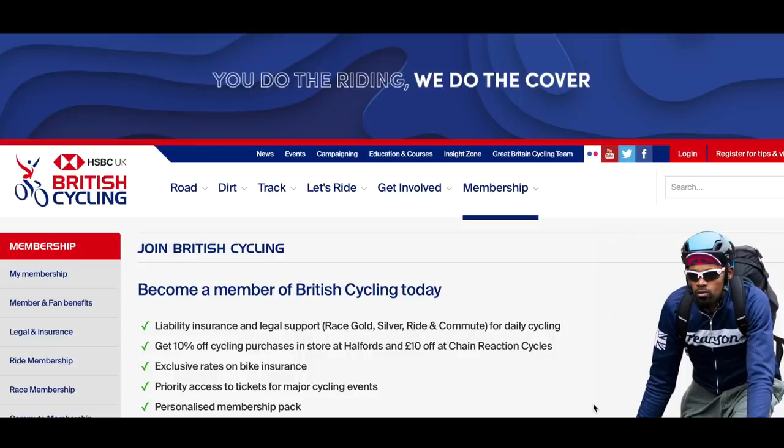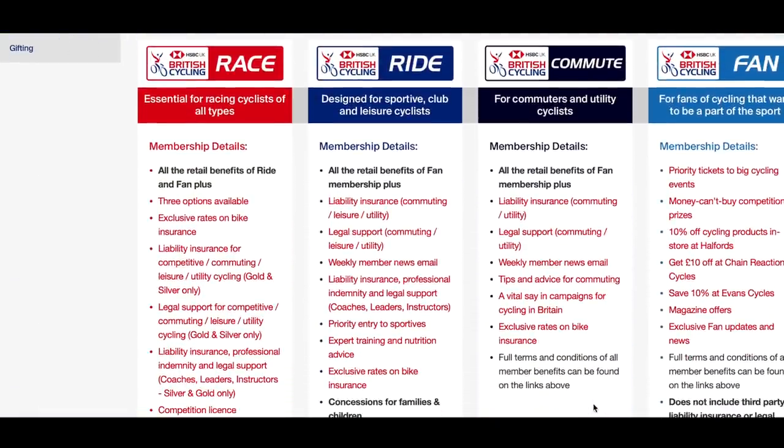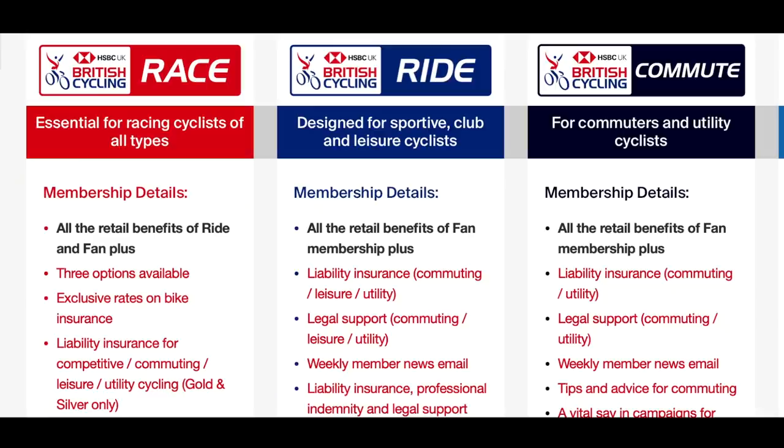Another thing you may want to consider, particularly if you live here in the UK, is joining British Cycling. This is the national body for cycling in the UK and it doesn't just cover people that race — it also covers people that commute and ride their bikes for fun. The main advantage you'll get from your British Cycling membership is insurance. So for instance, if you were to have an accident and be injured, they would pursue your claim and hopefully get you some compensation or even loss of earnings. And similarly, if someone were to pursue an accident claim against you, British Cycling would take care of that as well.